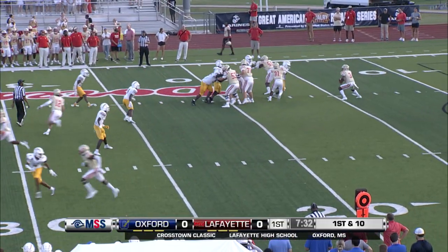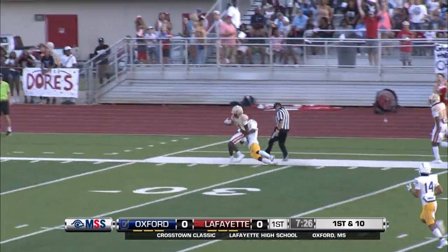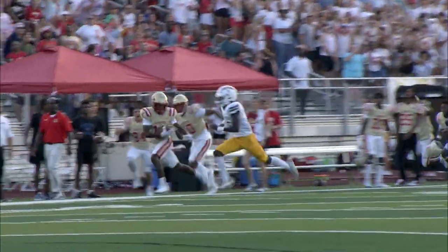Commodores' defense not ready. Thompson goes deep before everybody gets set up. He hits his man down the sideline — it'll be inside the 30-yard line.